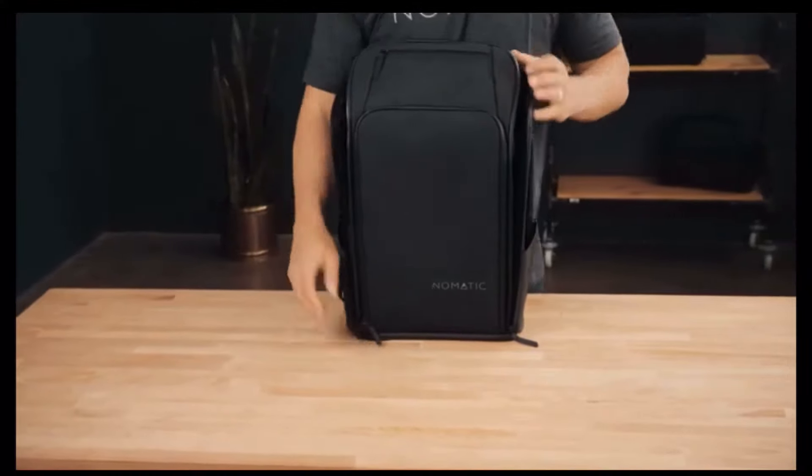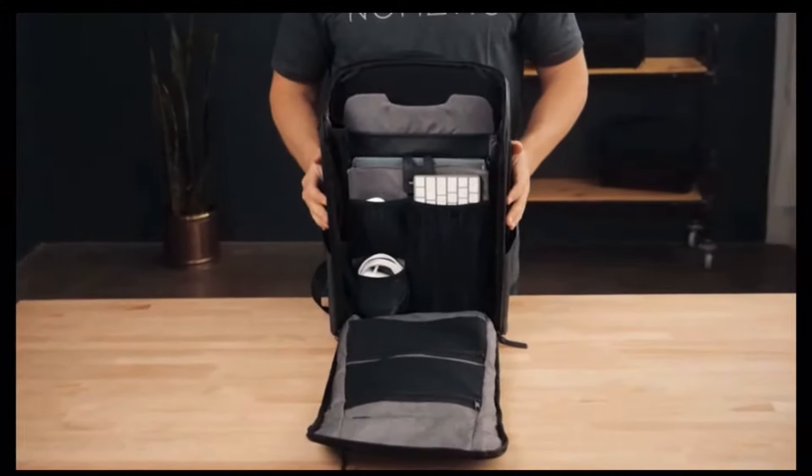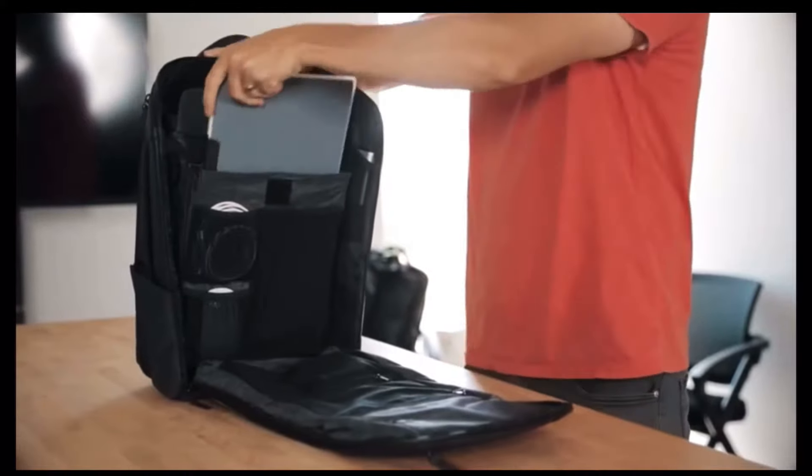A full perimeter zipper gives you access from all sides and a full view of the inside for better visibility and packing. The Nomadic backpack has 20 pockets all designed with purpose.